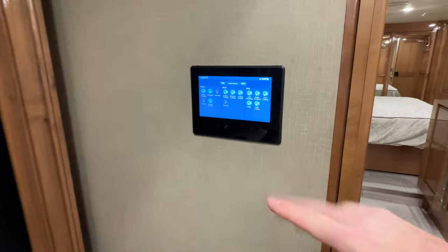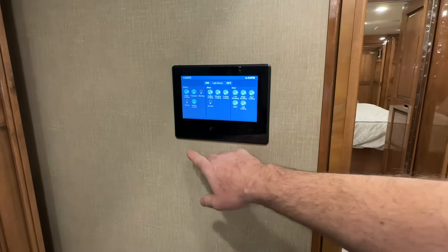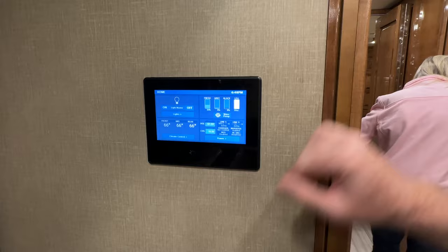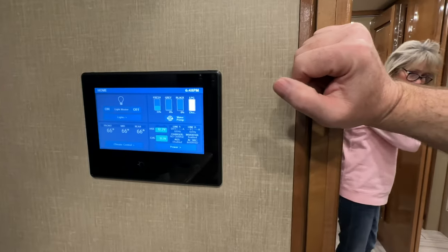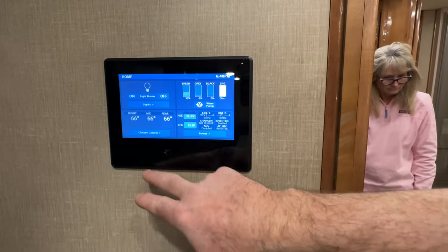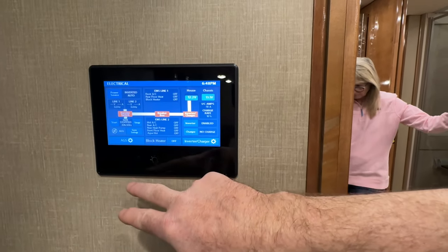There's your touch screen. What I like about it is that everything you see here is also on your phone app, so you can control your climate, lights, and generator from your phone. You can see it's got three air conditioners.